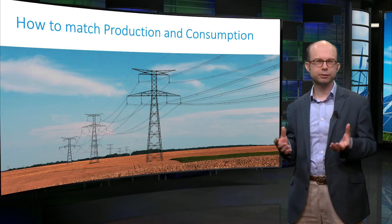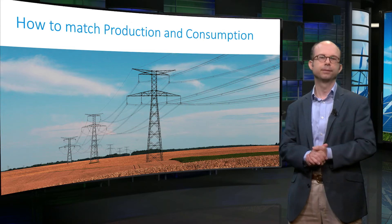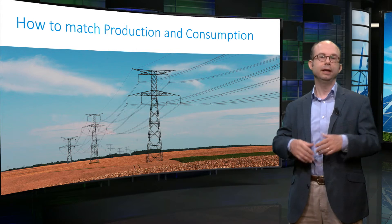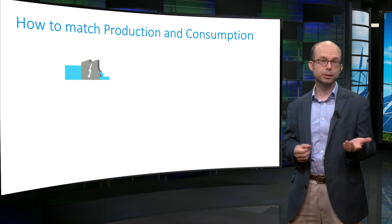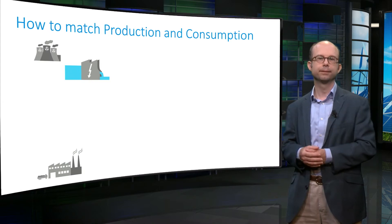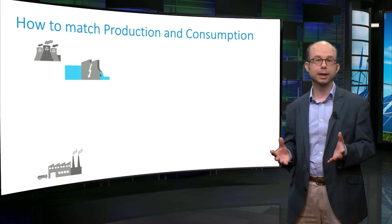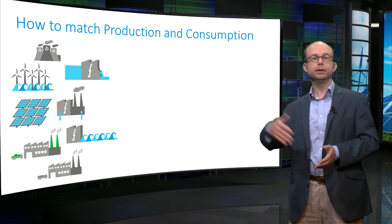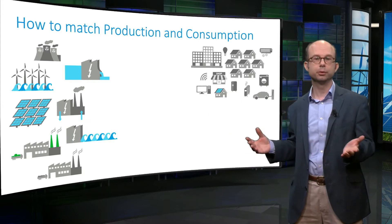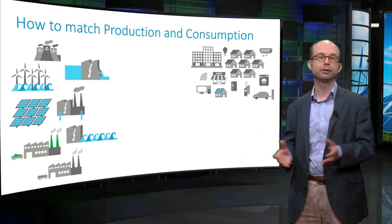Electricity is an attractive energy carrier because there are many possible ways of producing it. Traditionally, electricity is generated from energy sources such as hydropower, coal, oil, natural gas, and nuclear power. Many different kinds of renewable energy technology are now being added to the mix. At the other end of the supply chain are all the consumers. Some consumers also generate electricity now, for instance with solar panels.